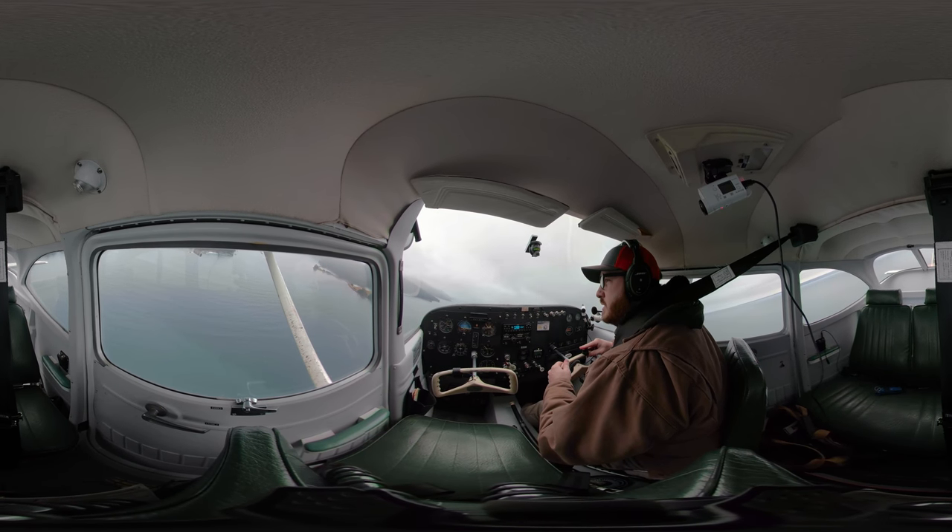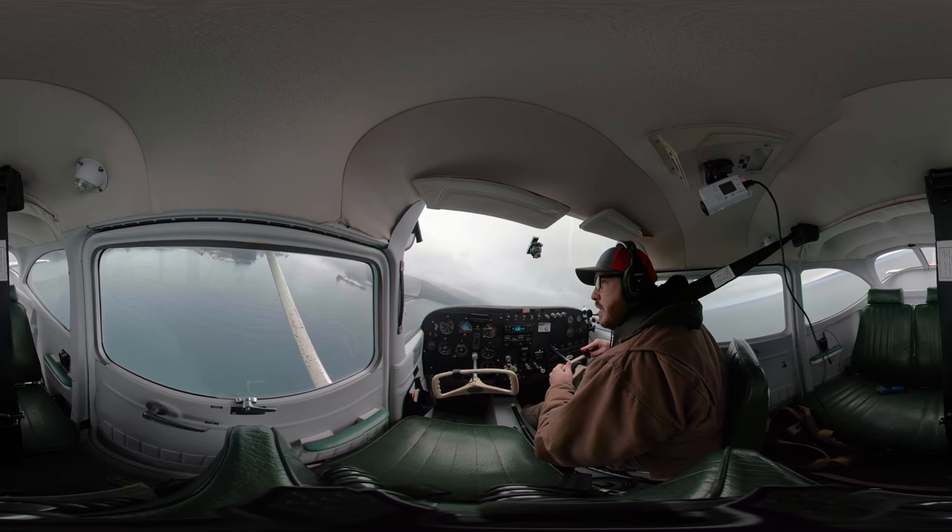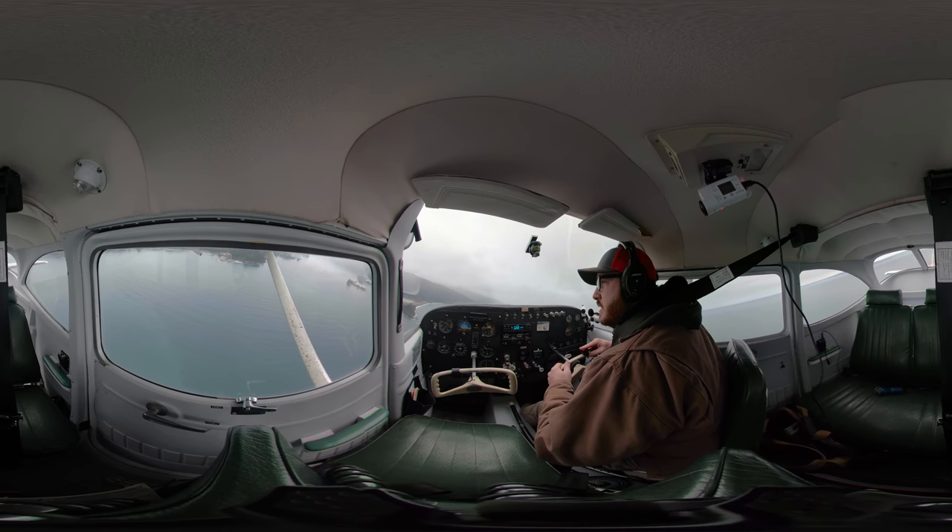Soldotna traffic, 2423 inbound, just turning from crosswind to downwind, runway 34, Soldotna.